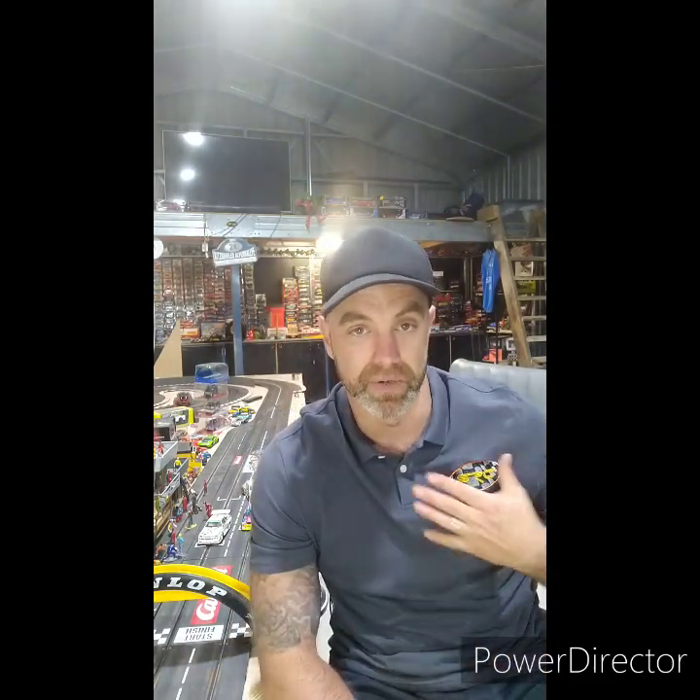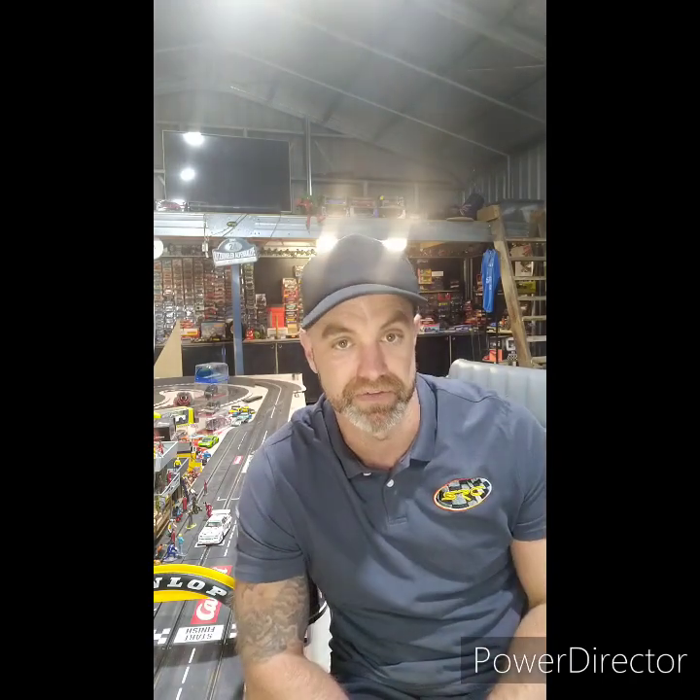I thought I'd take the time to introduce myself. My name's Travis from Melbourne, Australia, and I run ThatSlotCarGuy on Instagram. Diecast cars and slot cars are my passion — mostly slot cars, to be honest. I do a lot of work with SRC, who are a Spanish slot car company — slot car builder, part maker, etc. They send me items to test, tune, play with, and review. So thank you SRC for supporting me.